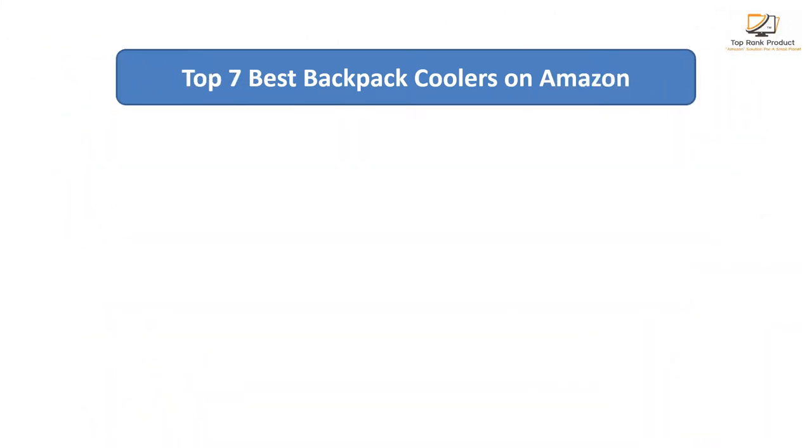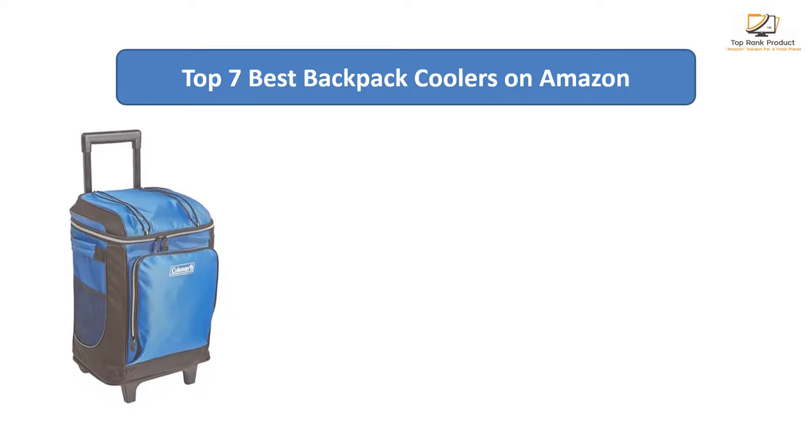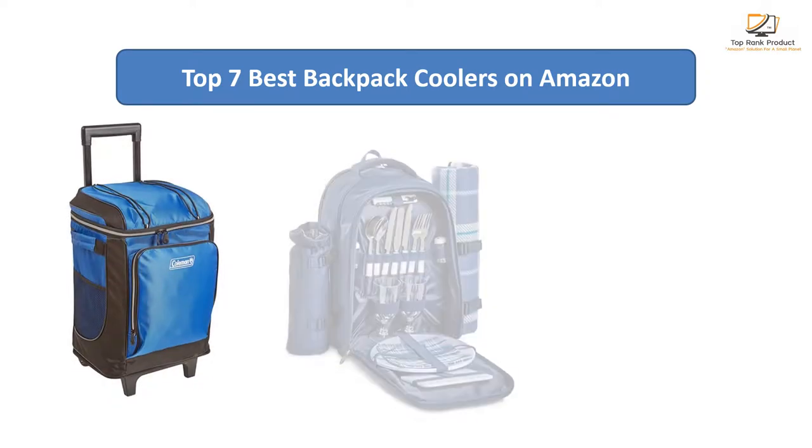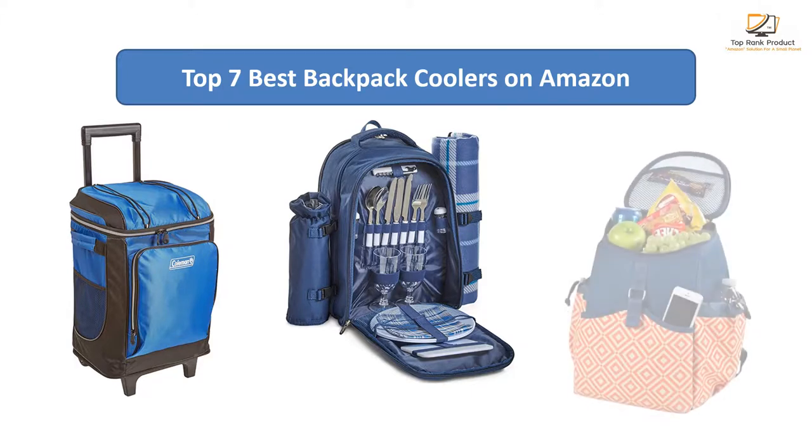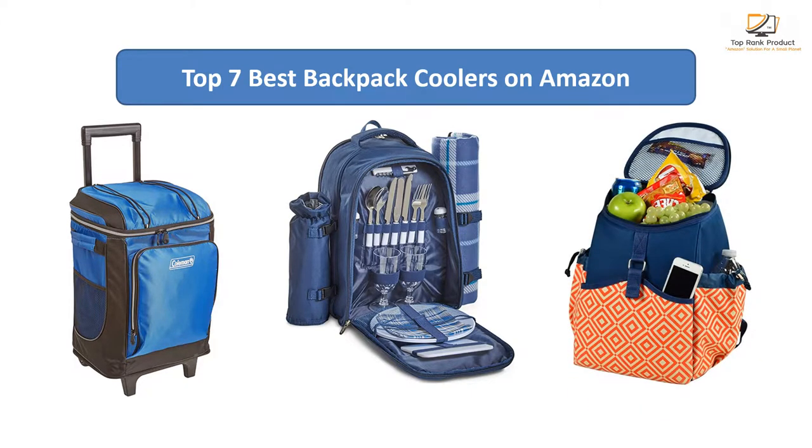Find the best backpack coolers on Amazon. We analyzed consumer reviews to find the top-rated products. I am going to review the top 7 best backpack coolers on the market.